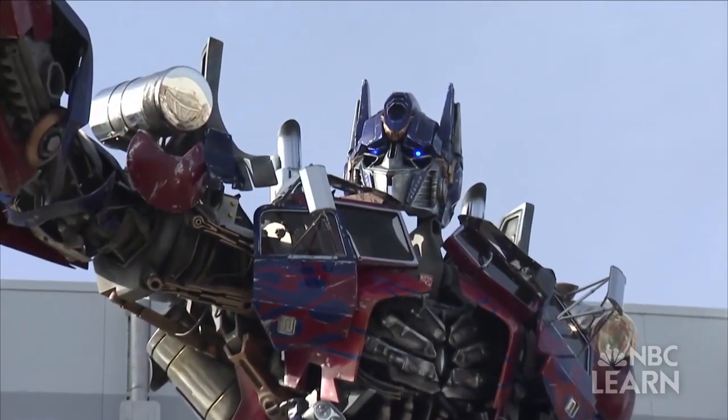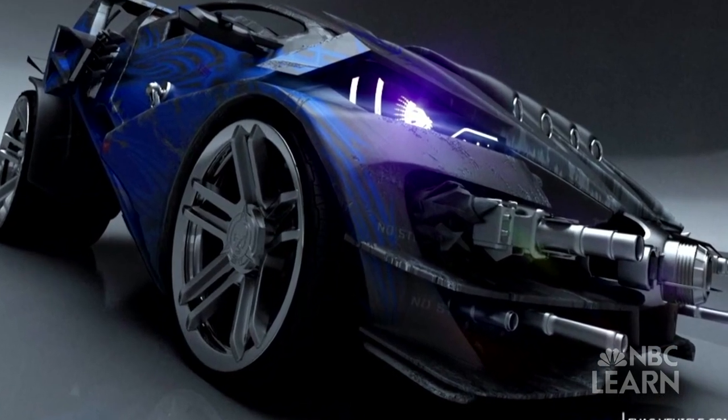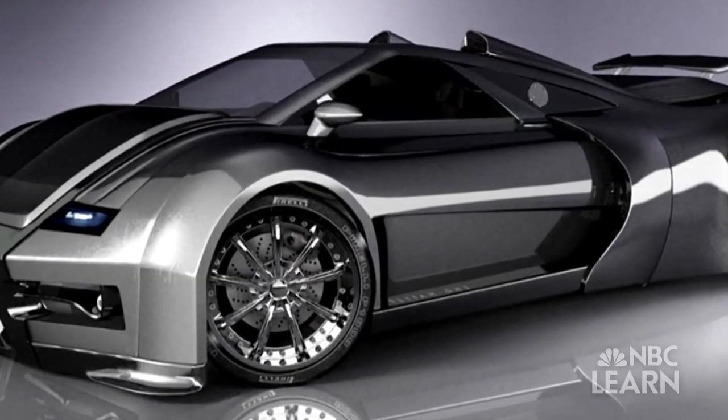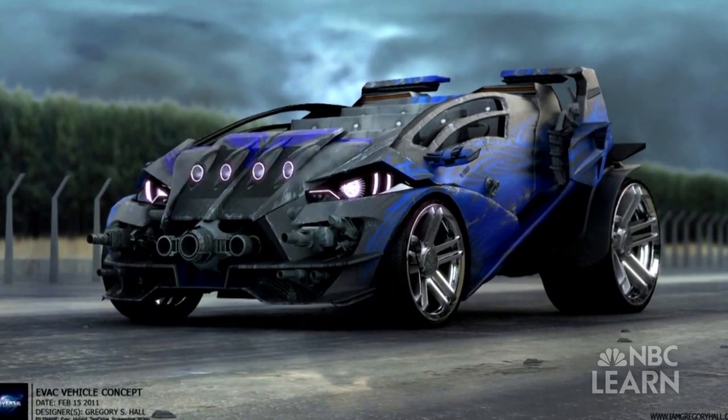We actually got to design our own Transformers — one that was really exclusive for this attraction. I designed EVAC, which was an amazing experience for me. I went to school to work on film and I learned a lot of animation programs. On the side I was designing vehicles because I always wanted these vehicles but I was in school and couldn't afford them. So Transformers was actually my first project. It was perfect because I got to use all my different skill sets in this dream project.